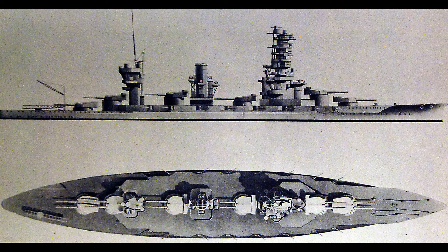Waterline belt armor thickness ranged from 4 to 12 inches. The deck was 2 inches thick, gun turrets were 11 inches thick, barbettes at 12 inches, the conning tower at 13.8 inches, and bulkheads from 4 to 12 inches.